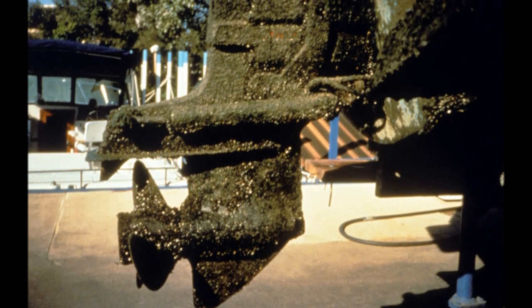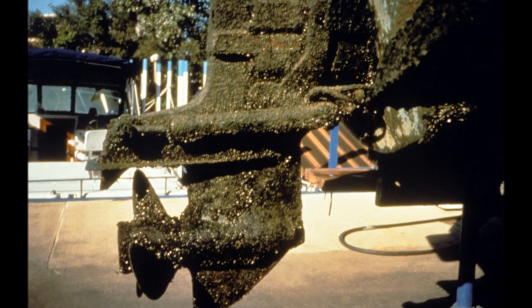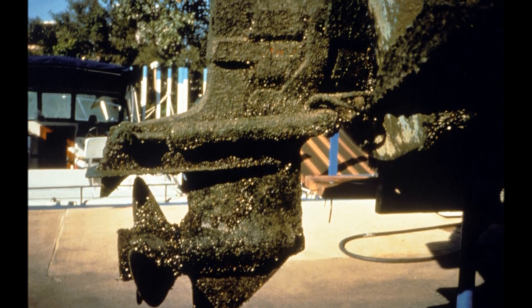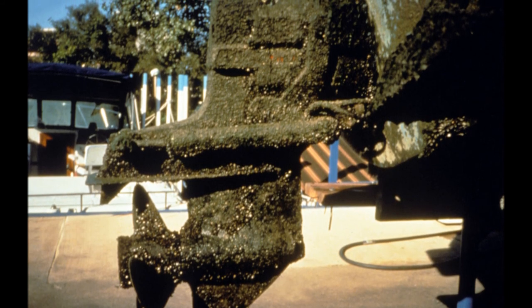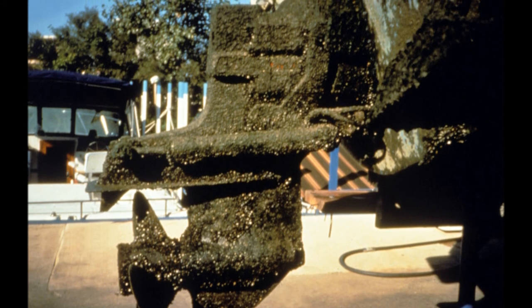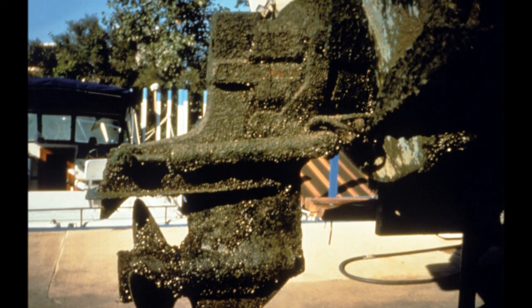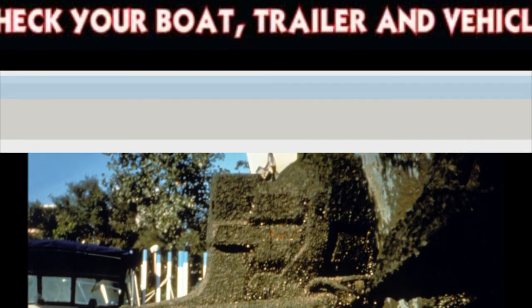The zebra mussel population spread happens so quickly that it is important to take preventative measures whenever possible. These methods have to be known by anyone who is using a boat, whether it be for recreation, travel, or fishing purposes. These mussels will clog water pipes and ruin boat motors and propellers. Boaters should check their boat, trailer, and vehicle, or any watercraft every time it is taken out of the lake or reservoir. We can help prevent the spread of the mussels by thoroughly washing all surfaces of the watercraft with high pressure and hot water.